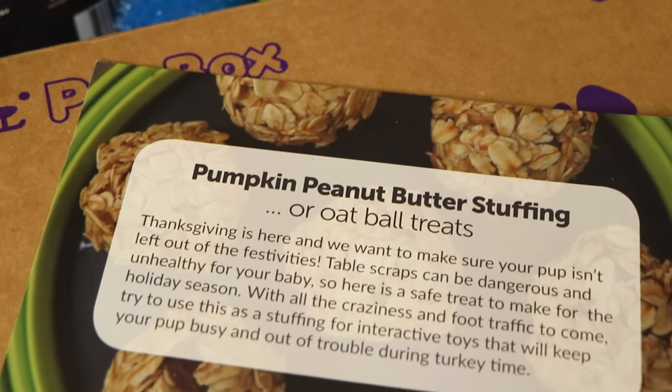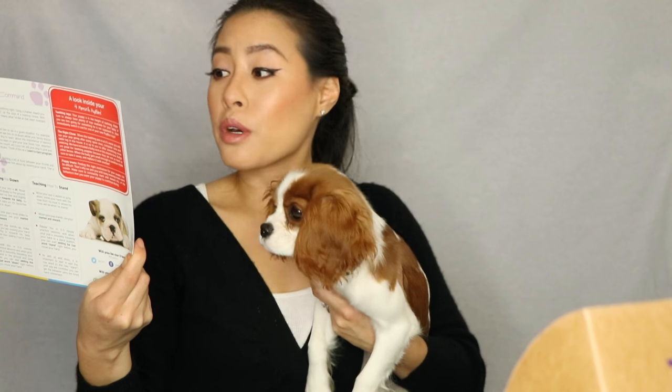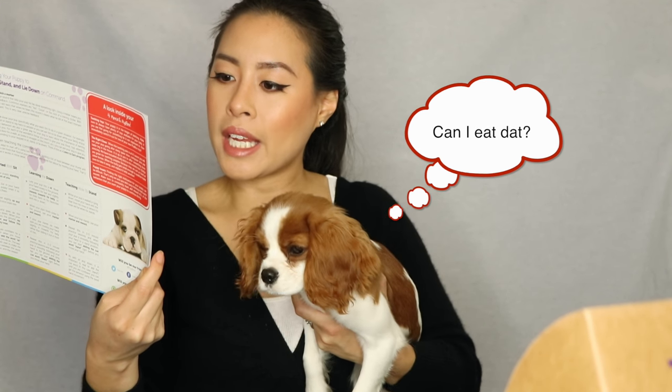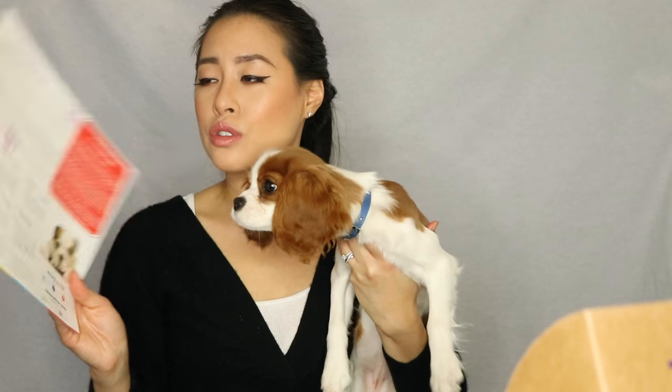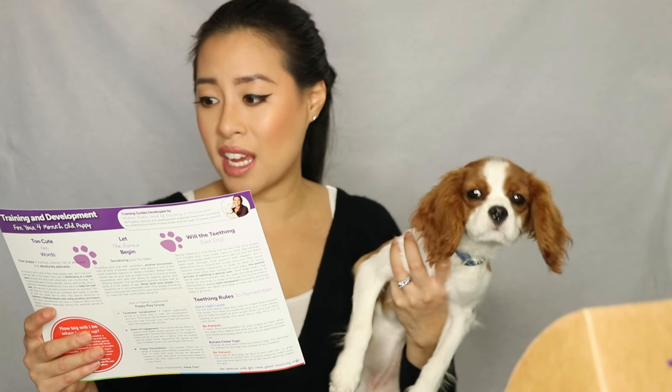I feel like this month everything was focused on teething puppies, which is really great and going to be very helpful for us. As far as training material, we got an amazing recipe for pumpkin peanut butter oat ball treats you can bake for your dog yourself instead of giving them table scraps. The training guide covers your four-month-old puppy — topics like teething, games, and tricks on how to teach your puppy to sit, stand, and lie down on command.